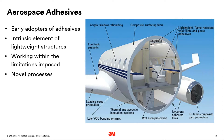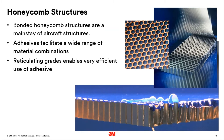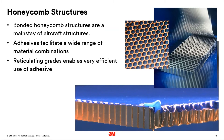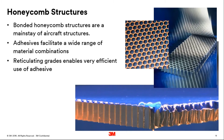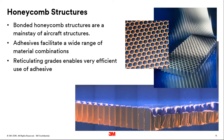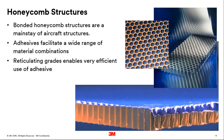Honeycomb structures are a real mainstay of aircraft structures in that they give us the ability to produce very light but stiff panels. However, we need to join the skin panel to the honeycomb, and adhesives are a key part of being able to do this. But we've got limited surface area and we need to create a very durable bond able to withstand some of the harshest environments. So we've developed reticulating grades of adhesives — you can see that simulated in the bottom right-hand corner — where we're blowing air through the molten or softened adhesive so that it coats the edges of the honeycomb and creates a filleted joint with no redundancy of the adhesive in the holes.